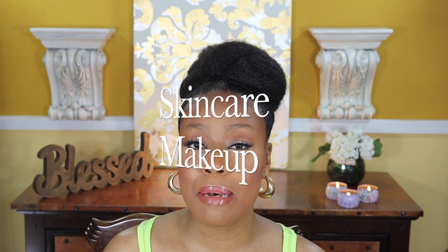Alright, so before we get started, I want to get a little housekeeping out of the way. If you are a returning subscriber, I love you — thanks so much for returning. If you're new here, I am Bridget, and on this channel I do skincare, makeup, sprinkled in with a little bit of lifestyle. So if that's your cup of tea, please consider subscribing. I'd love to have you join the family.